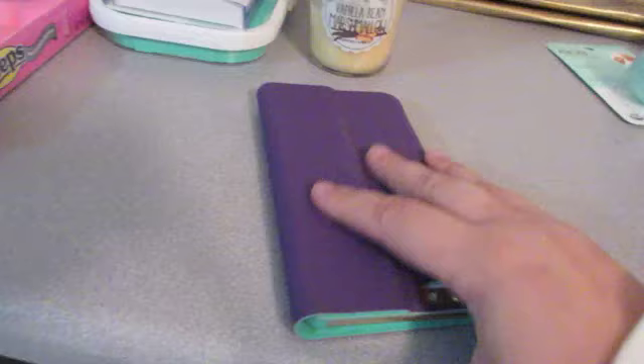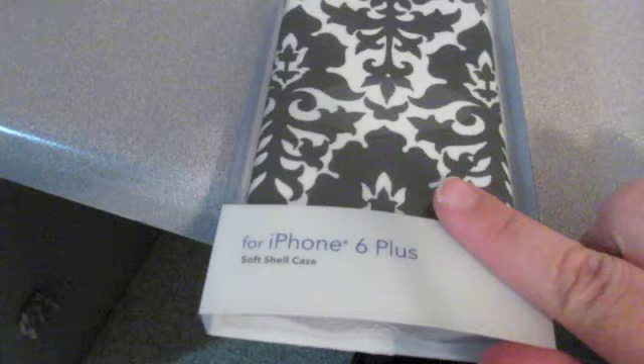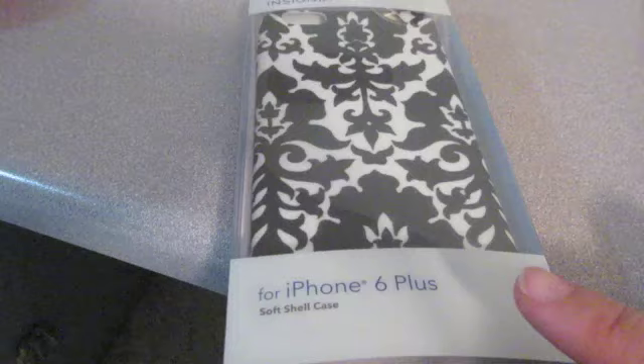Just so that you know, this case was actually only $19.99 at Best Buy — amazing price. But I do have to let you know, I got this other case as well and I absolutely love this case. The case was supposed to be $20, but it was in the wrong place, so I got it for $6. Great price for this case.